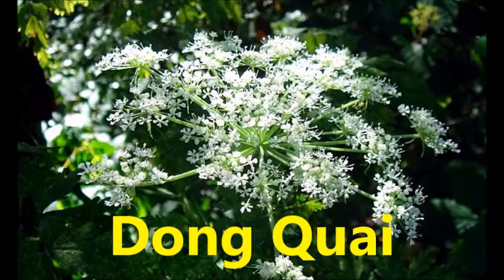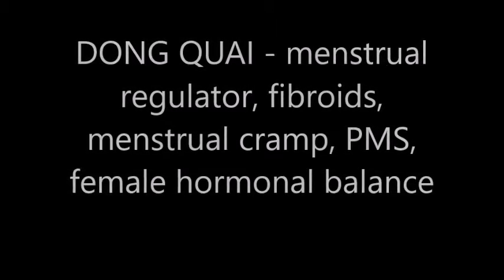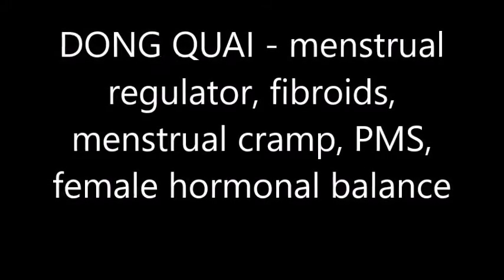Dong quai root is used as a menstrual regulator. It's used for fibroids, menstrual cramps, PMS, and female hormonal balance.